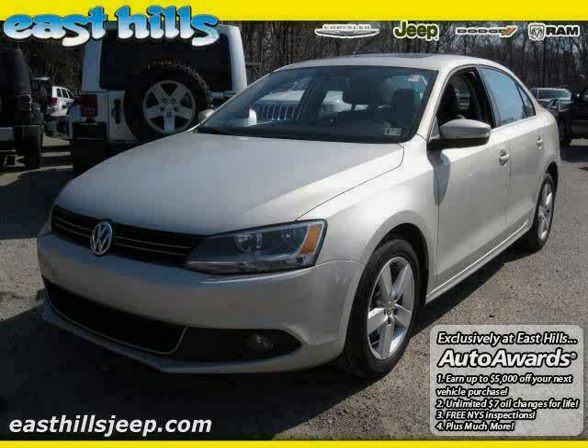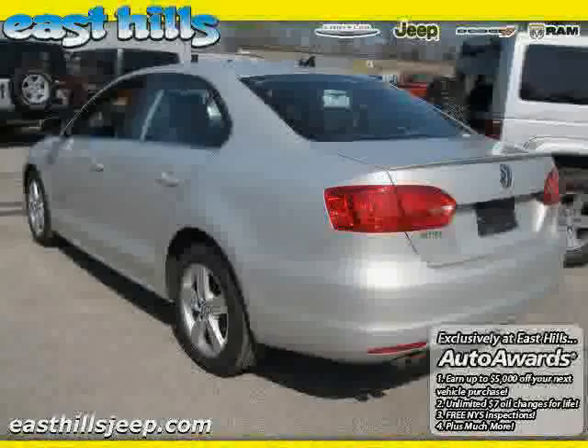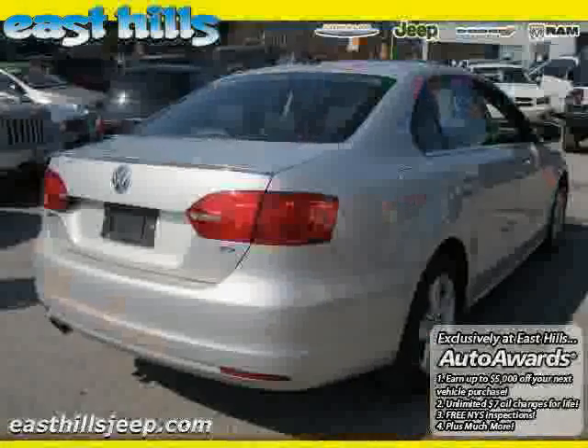2011 Volkswagen Jetta Sedan equipped with leather interior, cruise control, power door locks, heated mirrors, traction control, anti-lock brakes, turbo charge, front wheel drive.